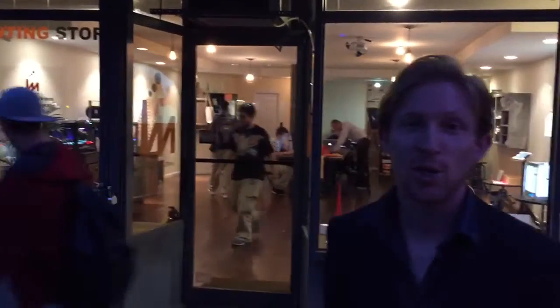Hello everyone and welcome to iMaker in New York. We're going to give you a brief tour of how they do 3D printing here in this store. Come on in.